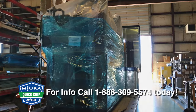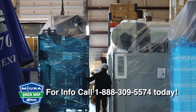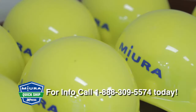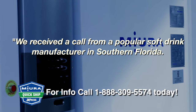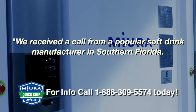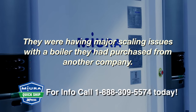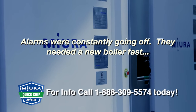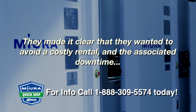Consider the story of this major soft drink manufacturer who needed to increase their production while having to deal with an older, repair-intensive boiler. As a Miura regional sales manager tells it, we received a call from a popular soft drink manufacturer in southern Florida. They were having major scaling issues with a boiler they had purchased from another company. Alarms were constantly going off.